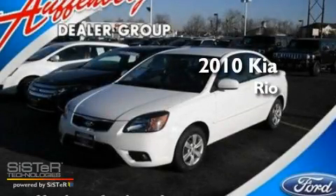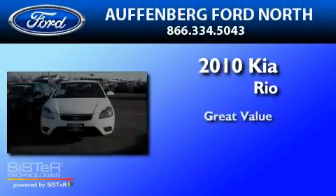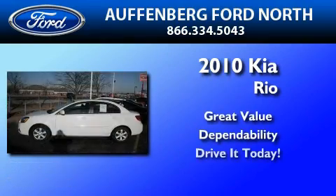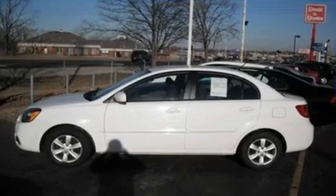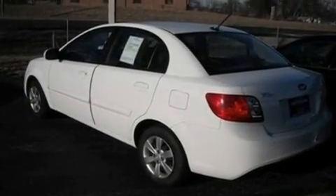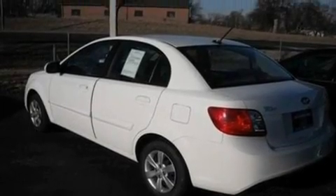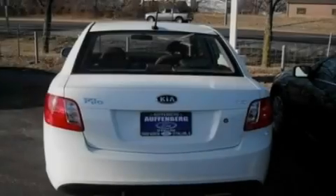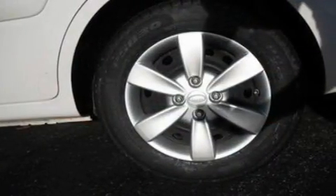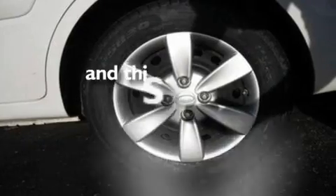This is a 2010 Kia Rio. Its top features include a CD player, an engine immobilizer theft deterrent system, a passenger side vanity mirror, privacy glass, rear curtain airbags, door reinforcement beams, rear seat child-proof door locks, and this vehicle has fewer than 37,000 miles on the odometer.